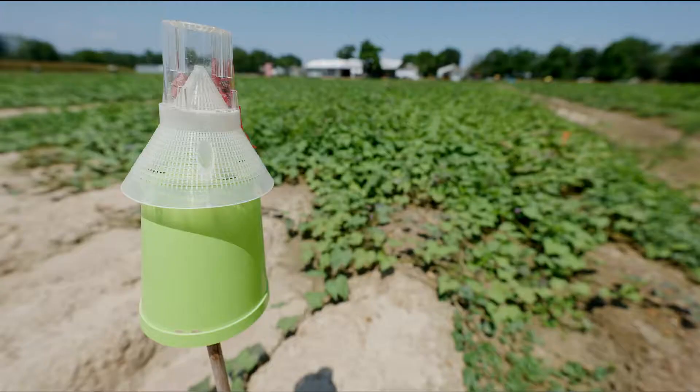Various components of integrated pest management, as far as weevil control, include both field level sanitation, where we make every effort to clean the field of any residue plant material, also judicious use of insecticides, as well as incorporating clean seed into our programs.